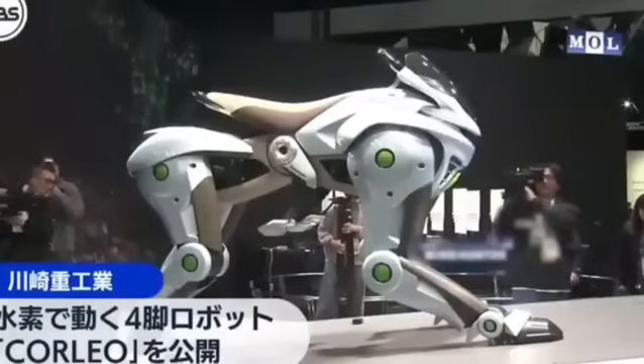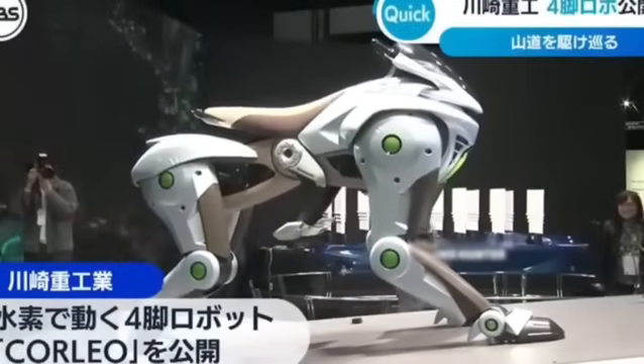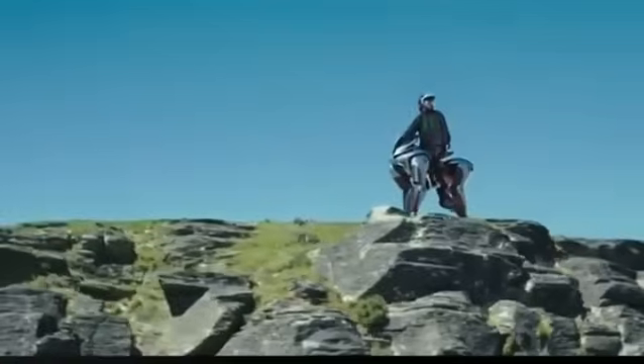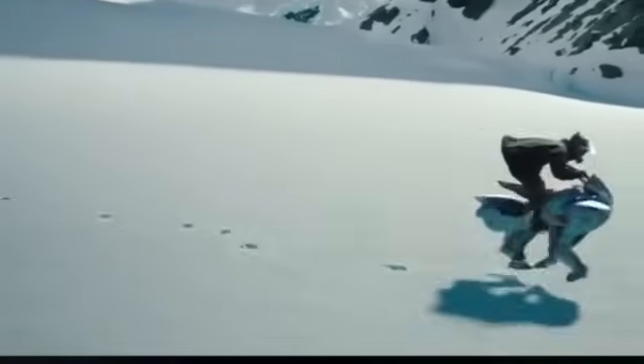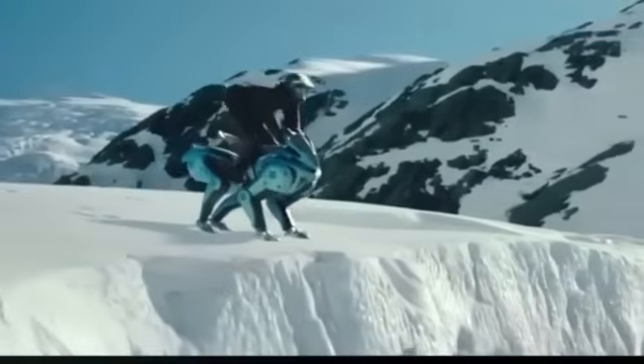Kawasaki's robotics history began in 1968 when it partnered with Unimation, inventors of the first industrial robot. In 1981, they launched fully electric robots. In 2015, the Douro — with two arms that mimics human movements.